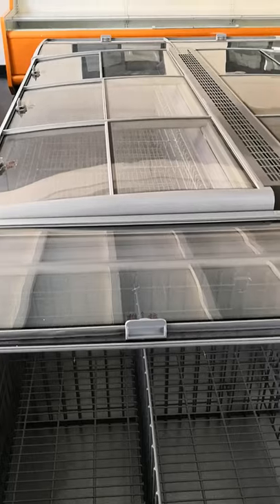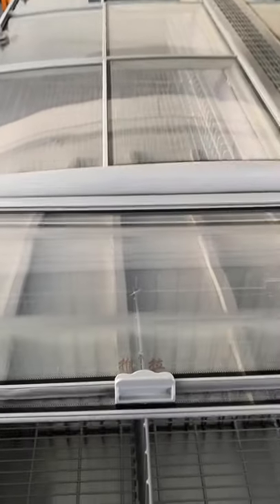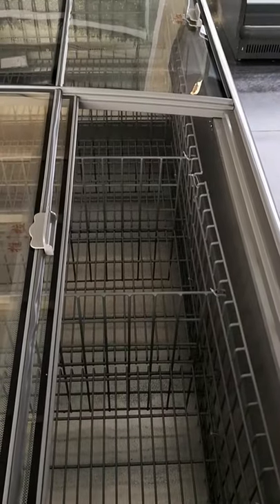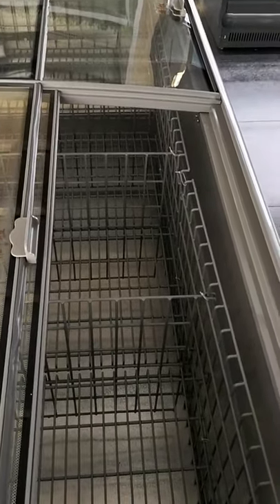Sliding top glass door. The glass door is with anti-fog film, and inside with vertically and horizontally adjustable shelves and baskets. The dividers can be horizontally adjusted, and this part can also be vertically adjusted.